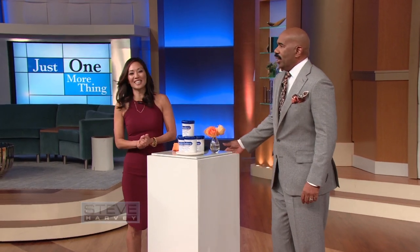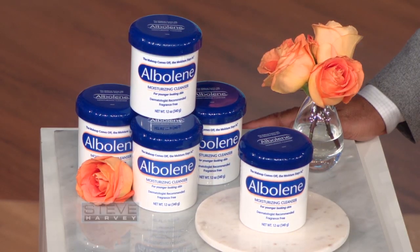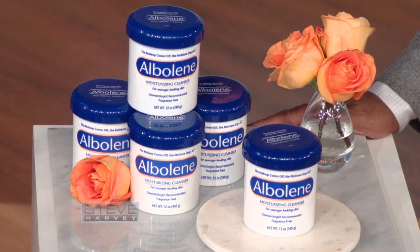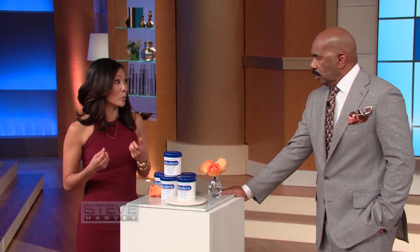Hello. Hi Diane. Hi. Nice to meet you. Tell everybody why Albeline is such a great makeup product. Well, here's the deal. In a recent study of women aged 18 to 54, nearly half of them had the same complaint — that their makeup remover wasn't taking off all of their makeup. Albeline Moisturizing Cleanser does just that. It takes it all off. And it leaves your skin feeling soft, supple, and moisturized.